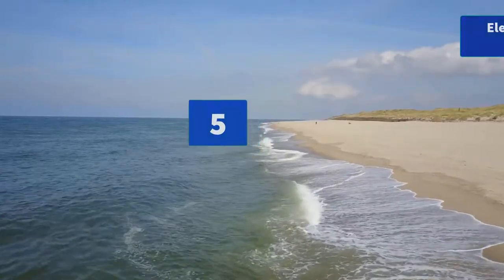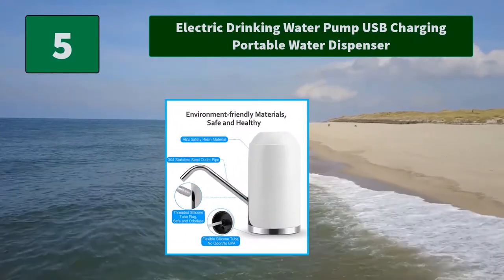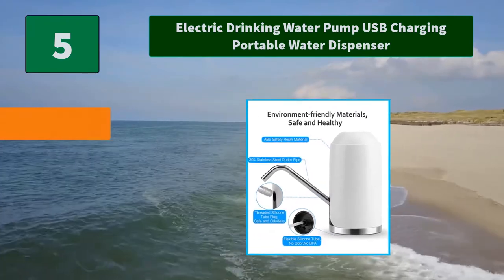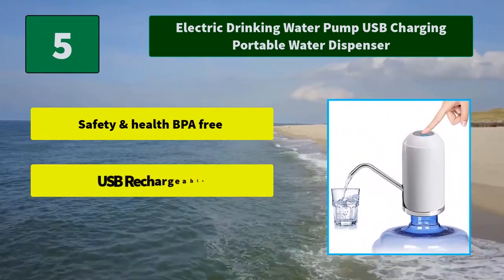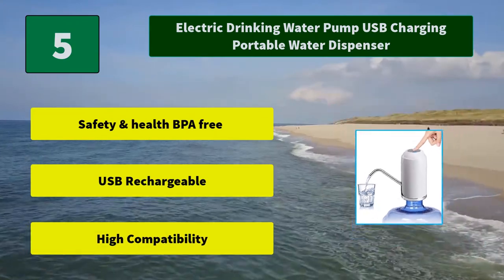Number 5: Electric Drinking Water Pump, USB Charging Portable Water Dispenser. It has a built-in rechargeable 1800mAh battery and can be used for 30 to 40 days, or around 4 to 5 bottles of 5-gallon water once fully charged. Main features include Safety and Health BPA-Free design, USB Rechargeable, and High Compatibility.